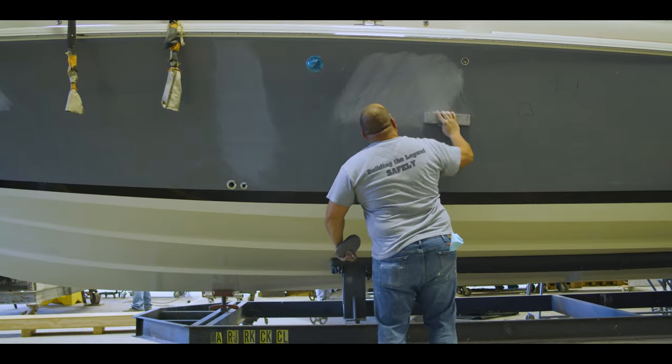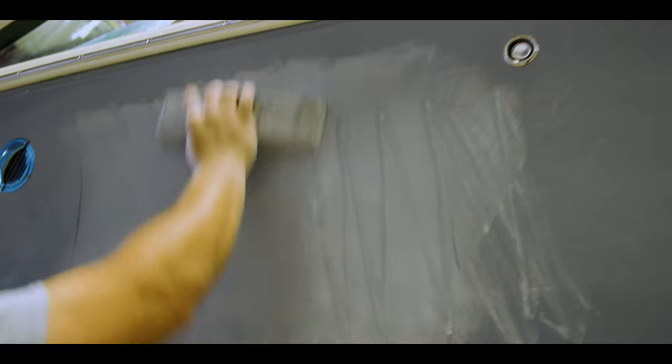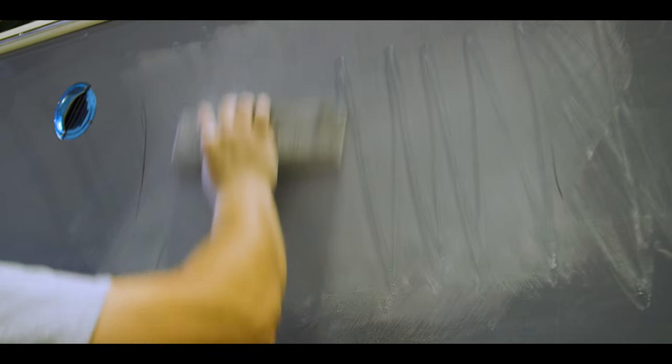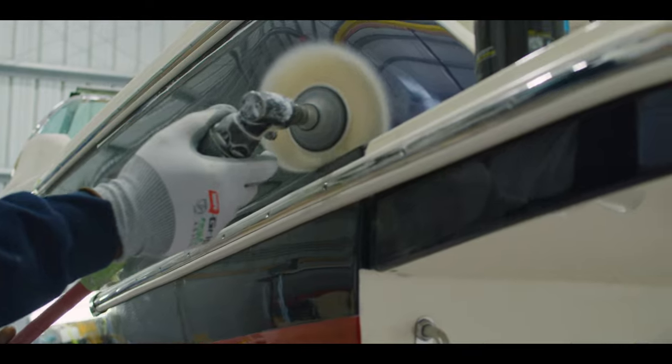At Chriscraft, we offer gel coat and painted surfaces. While most manufacturers only offer gel coat, we go the extra mile and offer a painted surface that is more durable and holds the gloss and shine throughout the entire life of the product.